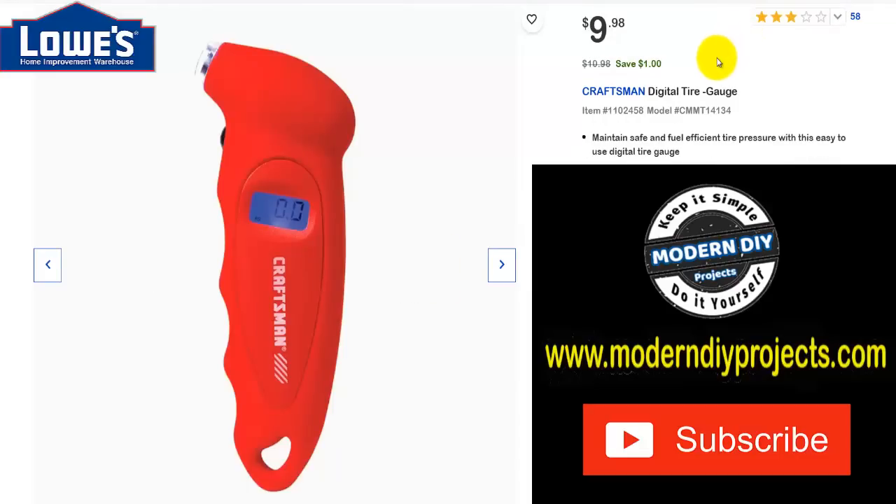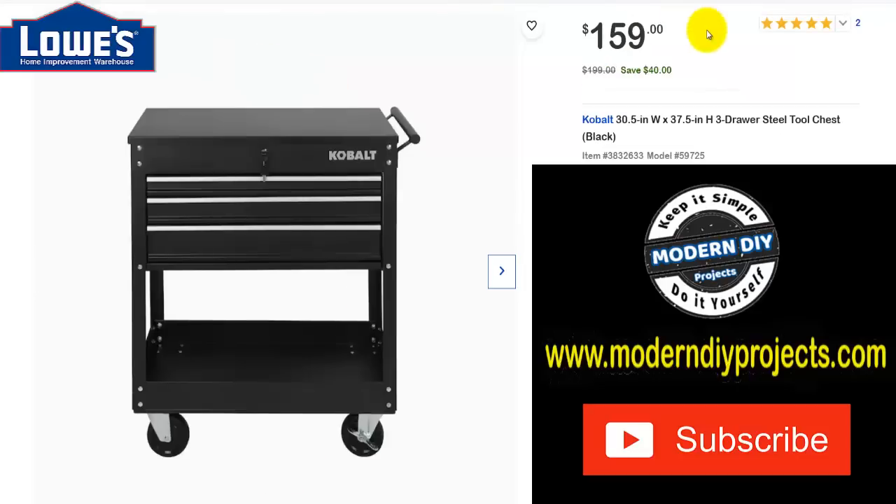And here's a digital tire gauge from Craftsman for $10.98 — save yourself a buck. It's not much of a savings, but it's under $10, which is great if you have a gift exchange with a budget under $10 or $20. What guy — or gal — out there doesn't like a digital tire gauge? There you go.